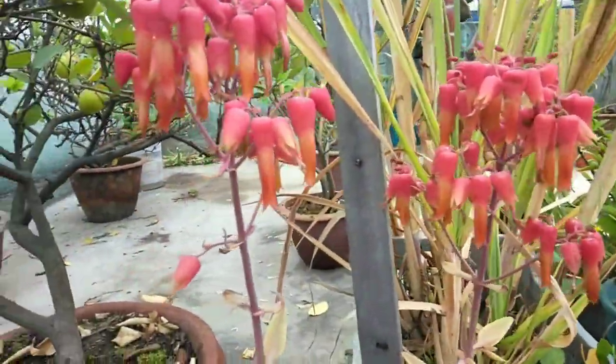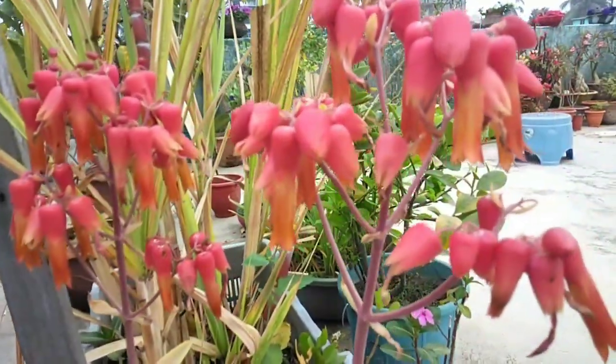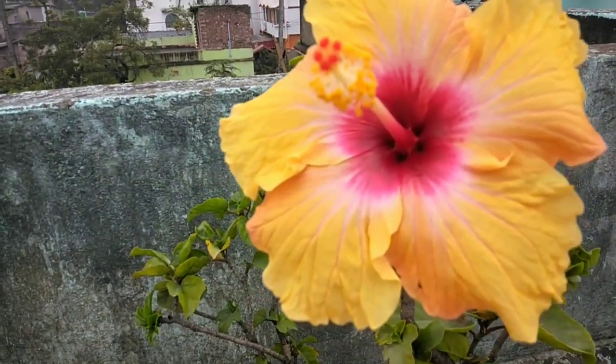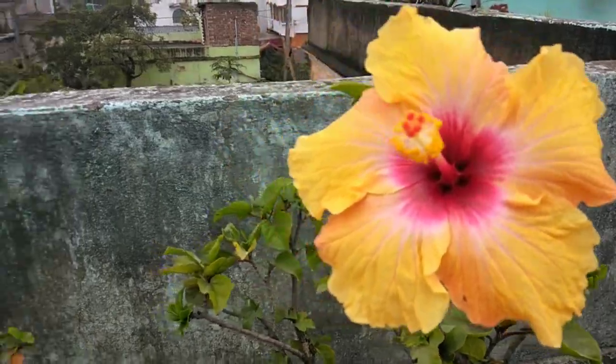The flowers are very good. The little baby plants are very good, but the flowers are very good. Thank you so much for watching. If you like this video, please like, share, and subscribe to our channel.